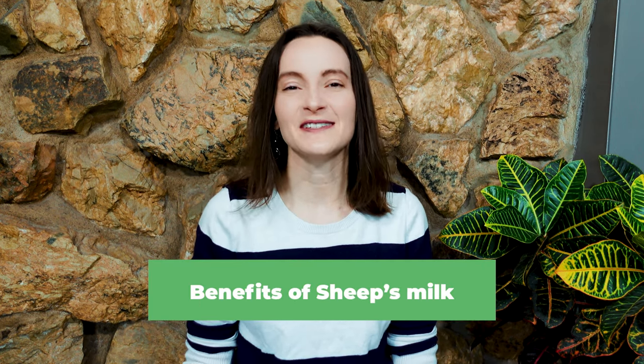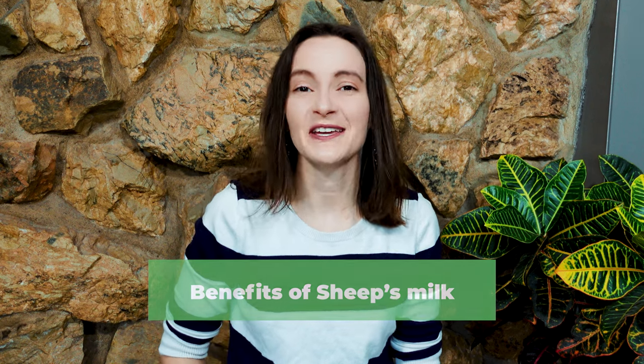Humans have been milking sheep for thousands of years all over the world, and now we're experiencing a bit of a resurgence in the popularity of sheep's milk. So why is that? What are some of the benefits and health benefits of drinking sheep's milk? Let's dive into those benefits.